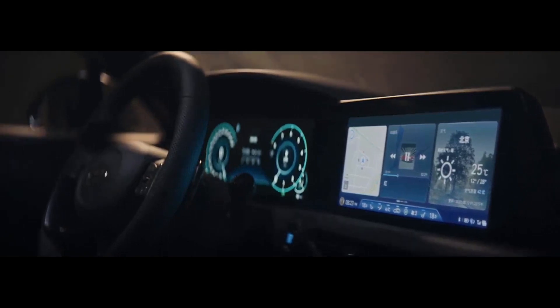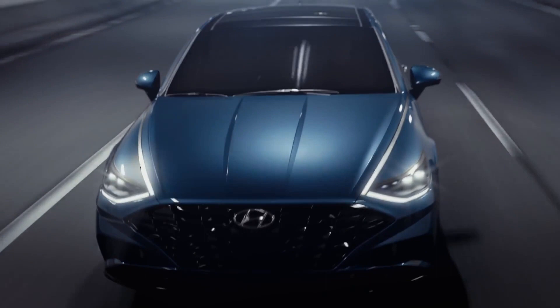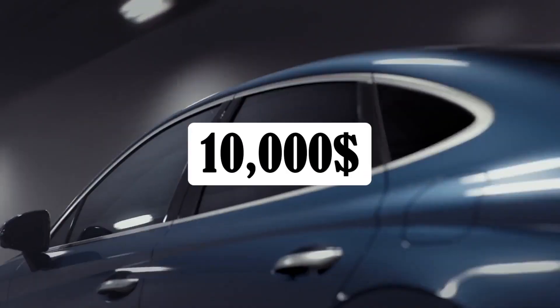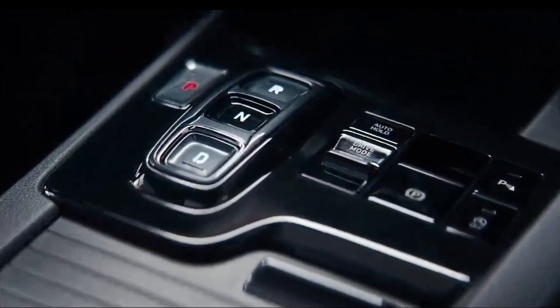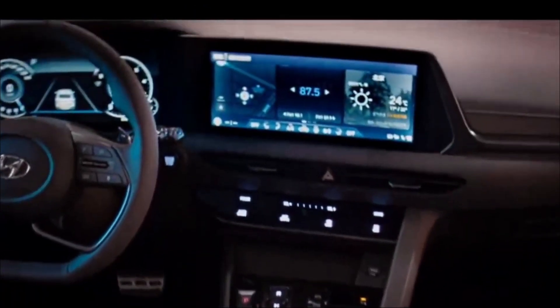It is fiercely competitive in the midsize car category. But to get really cool stuff, go up to the high-tech, top-end Limited trim, which costs just $10,000 more than the base. This is where you will find the remote parking assist feature. The Sonata can get in and out of the parking lot at the touch of a button — you don't even have to be in the driver's seat.